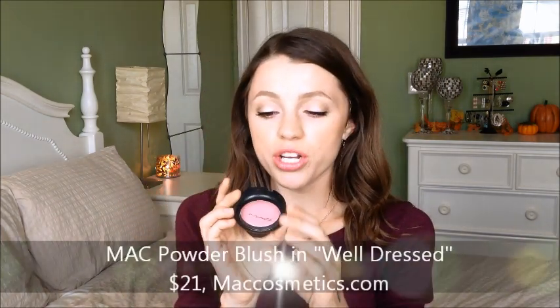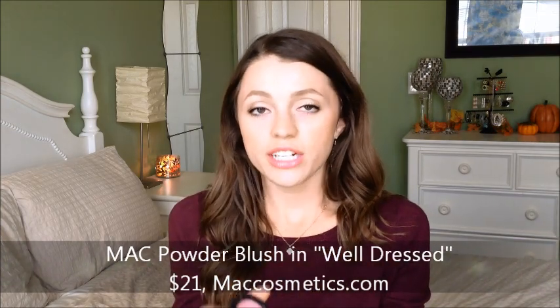Another product I've been loving is the MAC blush in Well Dressed — one of their satin powder blushes. It's a really pretty pink, not shimmery, so it's great for every day. It might be my favorite everyday blush ever because it stays on all day. The word I'd choose is elegant, and Well Dressed is a really fitting name — it makes me feel really put together without being in your face.